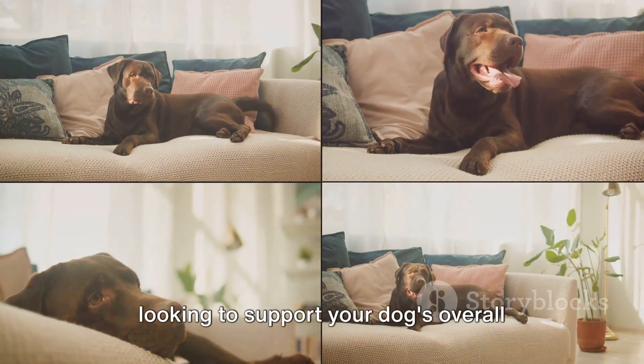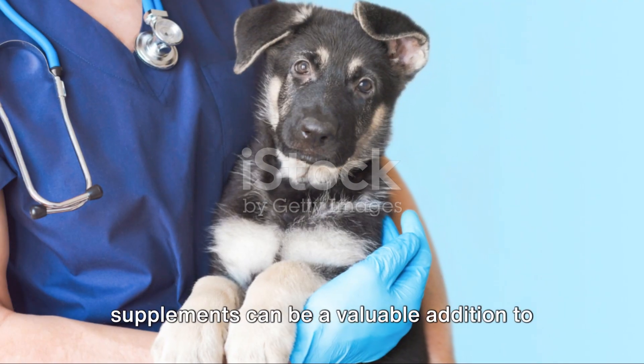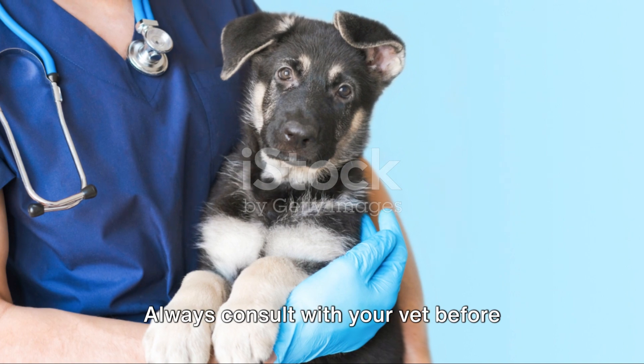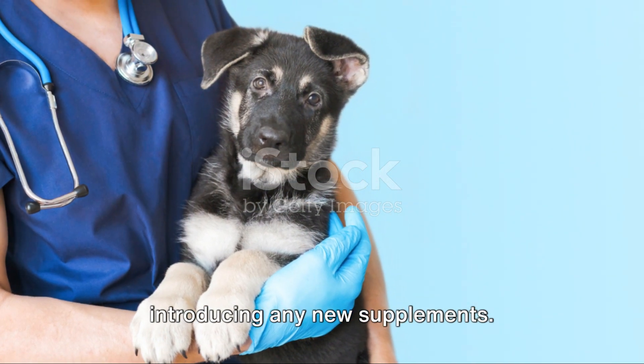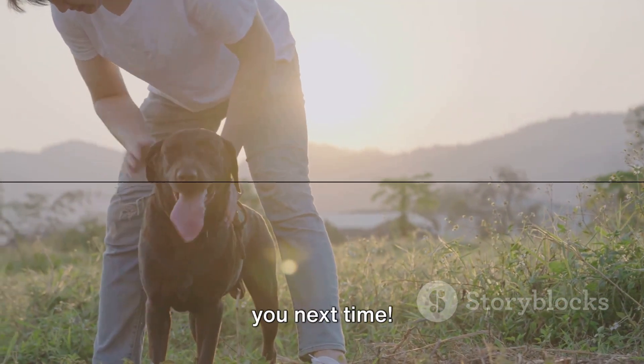Whether you're looking to support your dog's overall health or address specific concerns, supplements can be a valuable addition to their daily routine. Always consult with your vet before introducing any new supplements. That's all for today — like and subscribe for dog stuff, and see you next time.